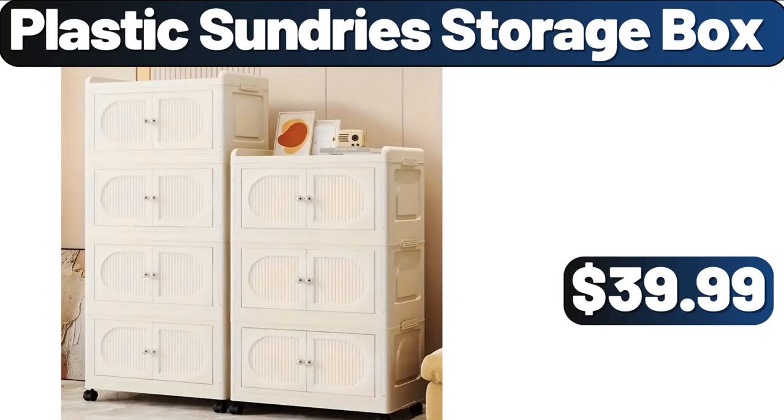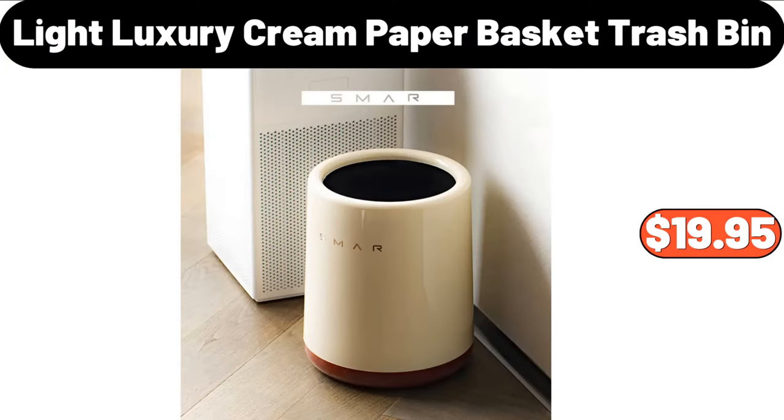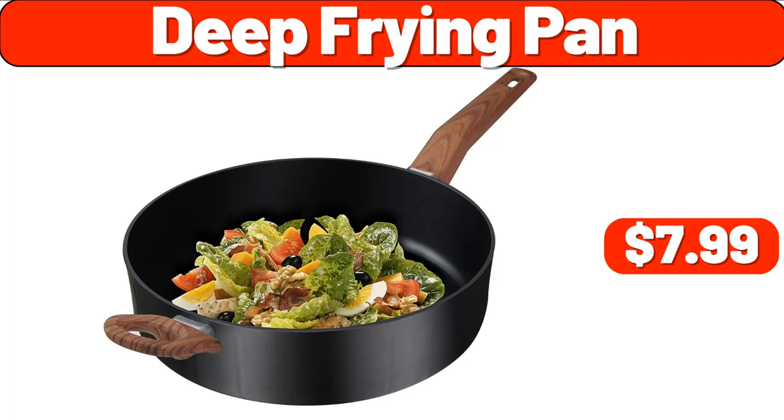Plastic Sundry Storage Box, $39.99. Table Cover, $8.99. Light Luxury Cream Paper Basket Trash Bin, $19.95. Deep Frying Pan, $7.99.